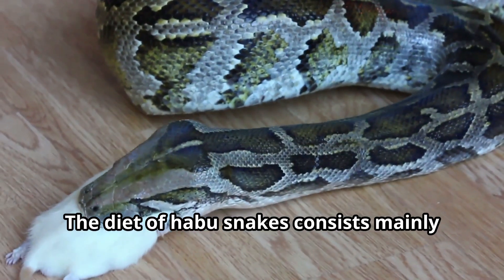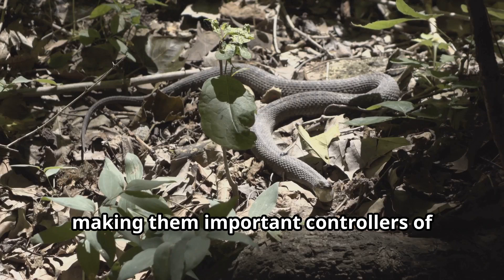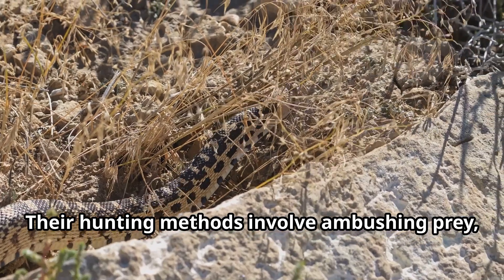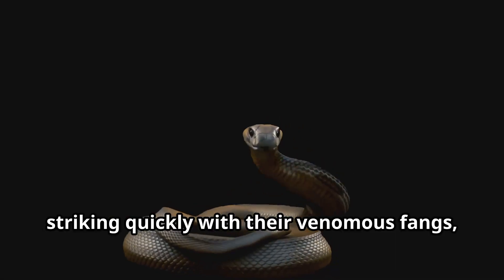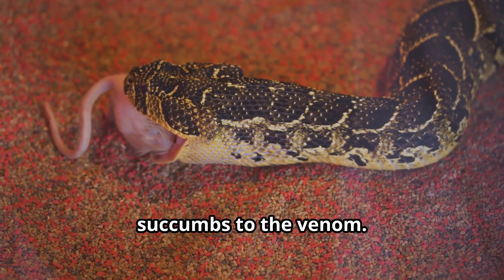The diet of habu snakes consists mainly of small mammals like rats and mice, making them important controllers of rodent populations in their habitats. Their hunting methods involve ambushing prey, striking quickly with their venomous fangs, then tracking the bitten animal until it succumbs to the venom.